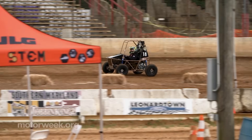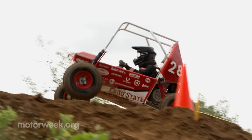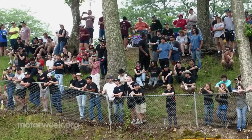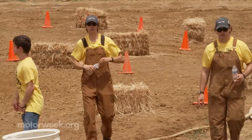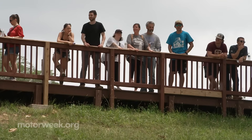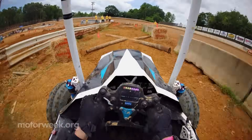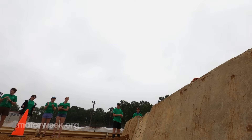2026 marks Baja SAE's 50th anniversary and they'll be celebrating throughout the year. Best part is, the events are open to the public and they're always looking for volunteers. Anyone that hasn't seen Baja — once they see it for the first time in person, they're looking for when the next event's going to be. I love listening to the kids cheer when they finish an event. It's just the best.